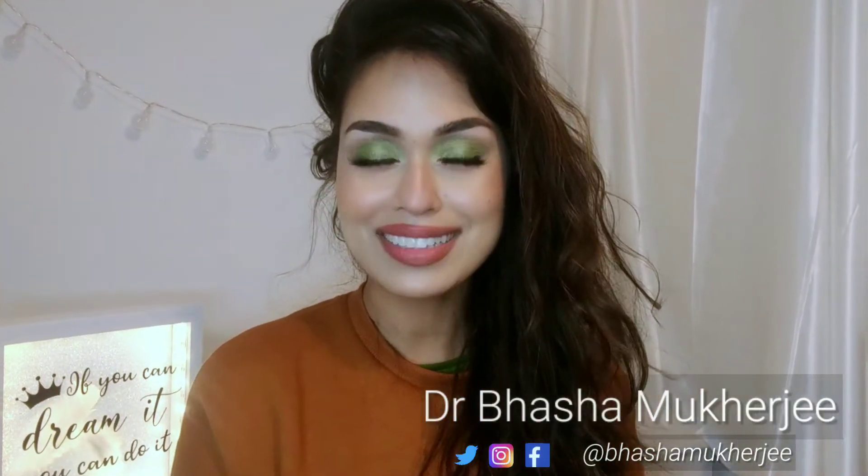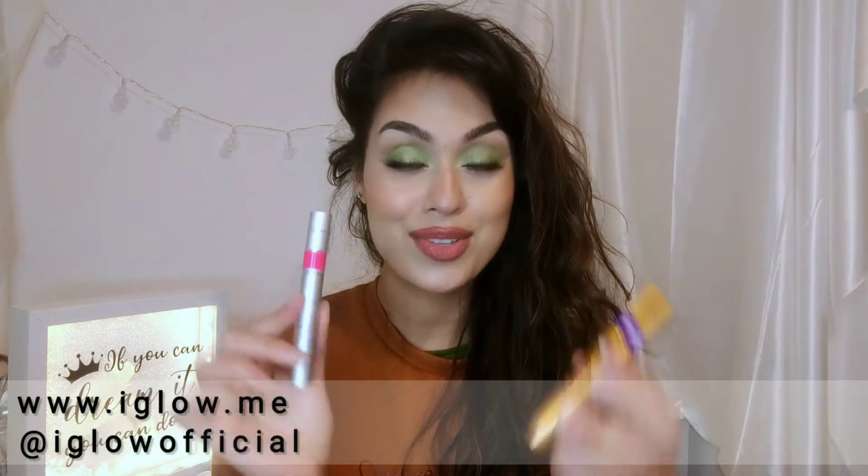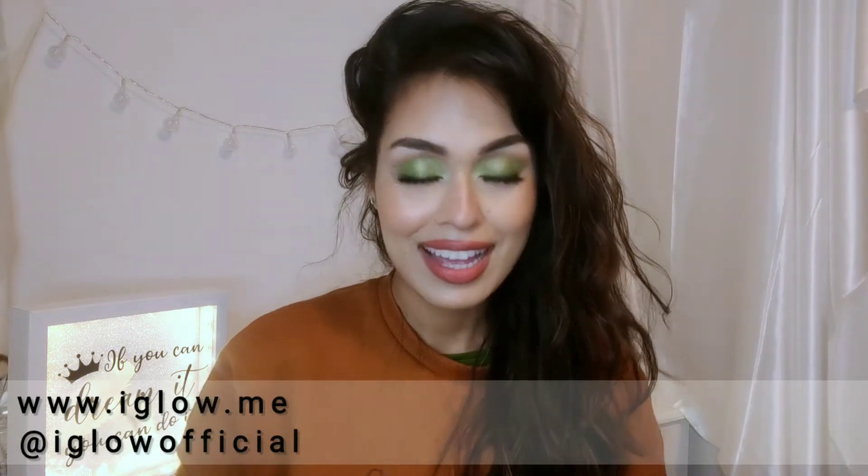Hi everyone, I hope you're all well. This is Dr. Mukherjee and today I'm here to talk to you about lash serums, especially Eye Glow, which is the lash and brow serum that I have been using. I was really skeptical about how these products work, whether lash growth serums work, if they're safe, why they work, and how they work. I'm here to give you an overview of all of those.